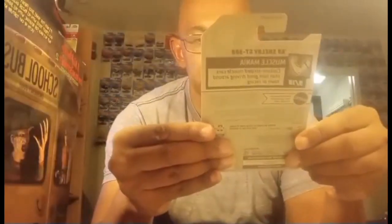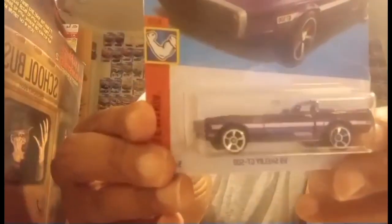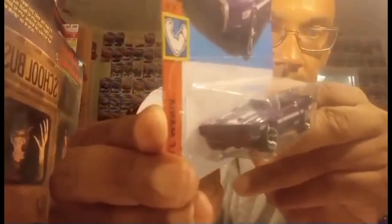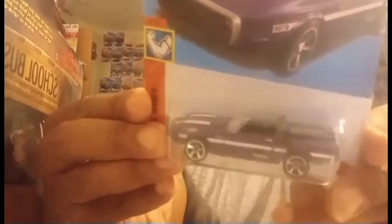Then we have a '69 Shelby GT 500 in a purple — almost like a candy purple. Very nice.